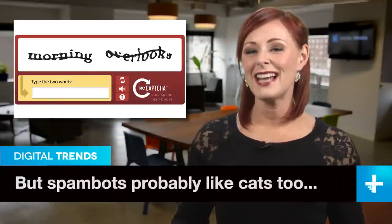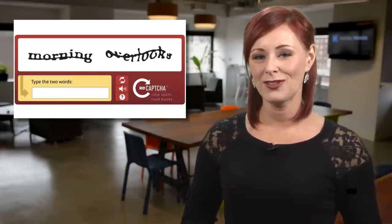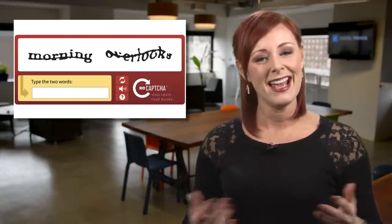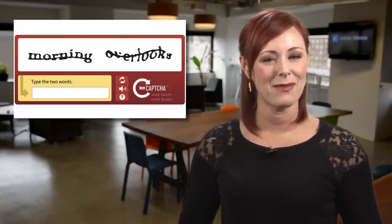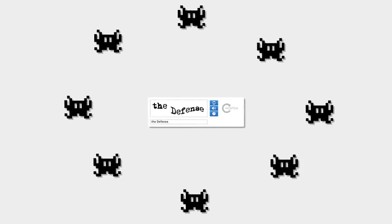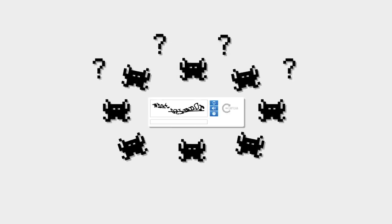Anyone who's ever signed up for pretty much anything online has had to navigate a CAPTCHA — that little box of distorted text and numbers designed to prove you're a living, breathing human and not a cold, calculating spambot. Problem is, those spambots have gotten smart, due in no small part to crafty human programmers like those at Google, who now say they can defeat CAPTCHAs pretty much at will.